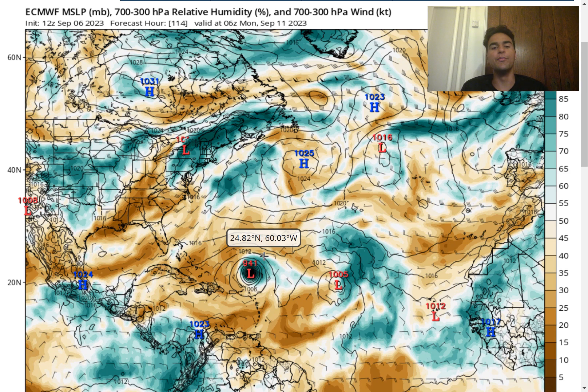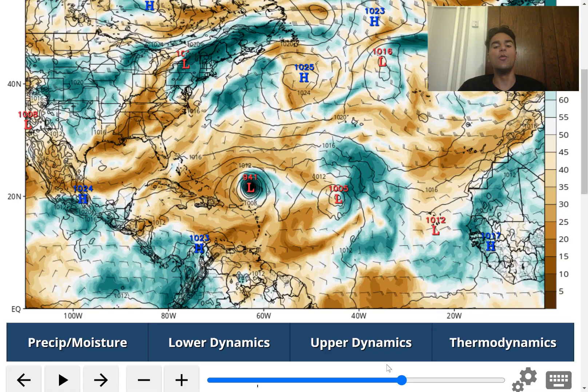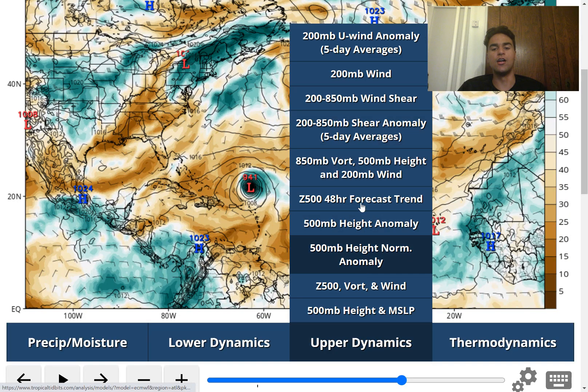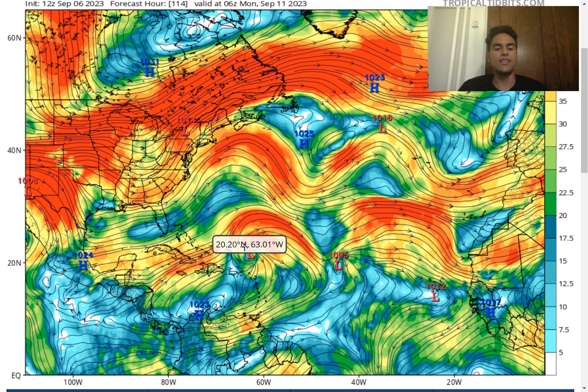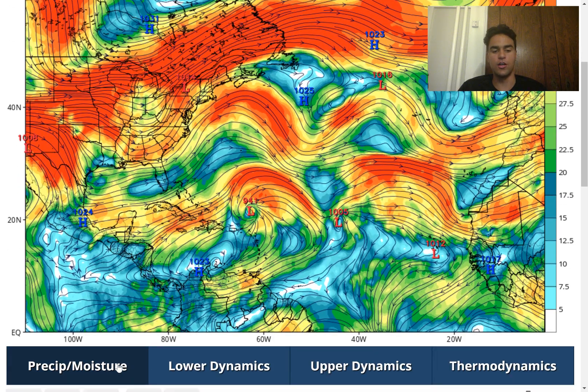We're going to see the pressure drop even lower, possibly bombing out right around 941 millibars, so it's likely to become a category 4, potentially a category 5 hurricane. Looking at the wind shear forecast map from the European model, we see a strong upper-level high located just above the center of circulation, which shows that this storm is going to be very well ventilated to allow the pressure to drop along the surface.